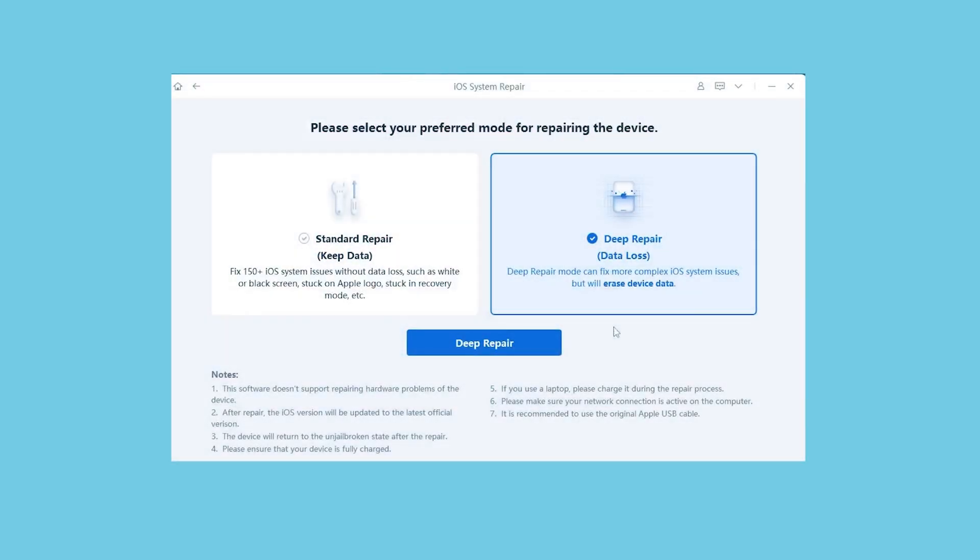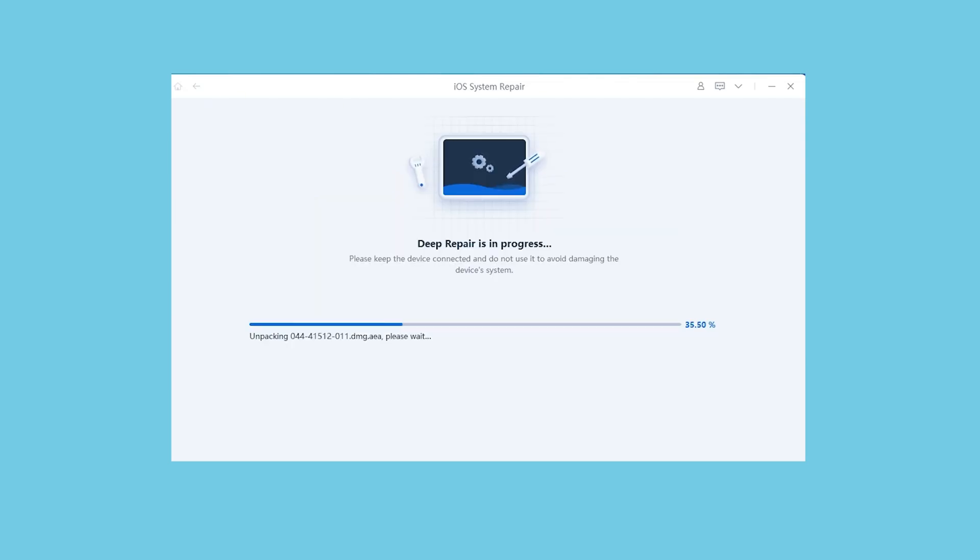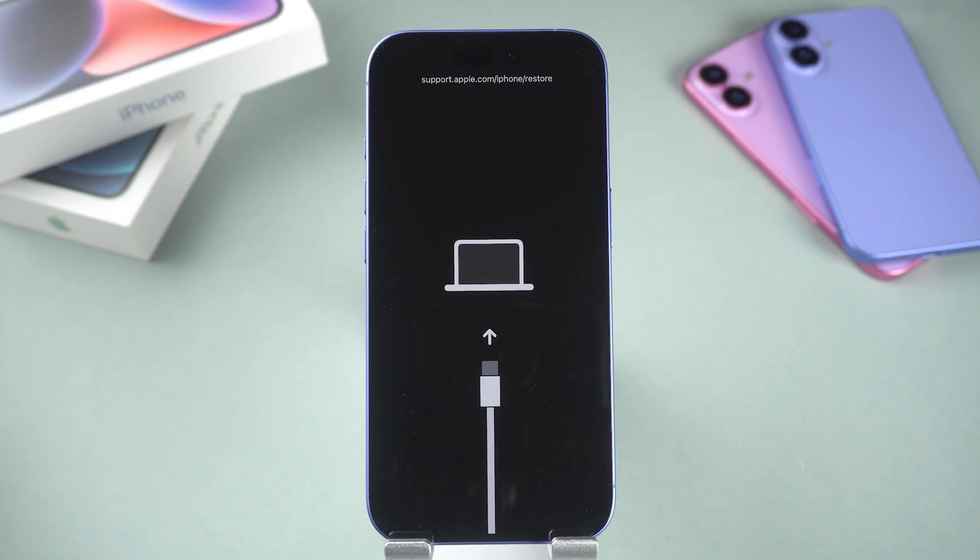Once the repair is complete, your iPhone 16 will exit recovery mode without losing any data. If you want to restore your iPhone 16 or fix more serious system issues, you can try ReiBoot's deep repair. This will reset your phone to factory settings, but it may erase all your data.